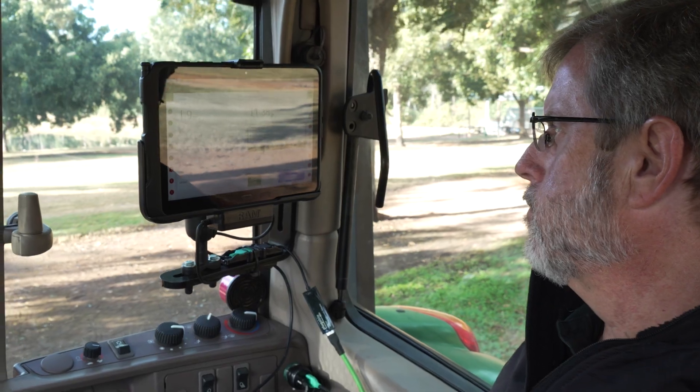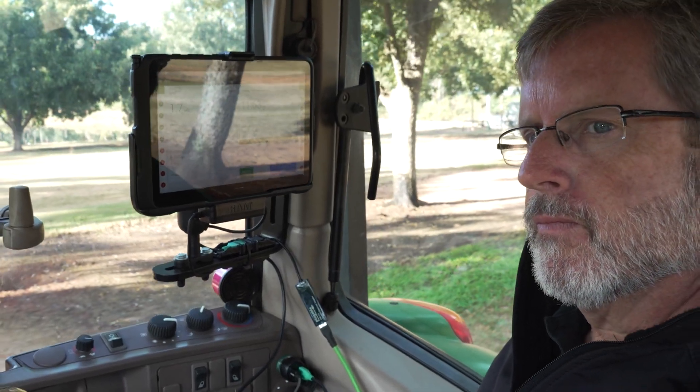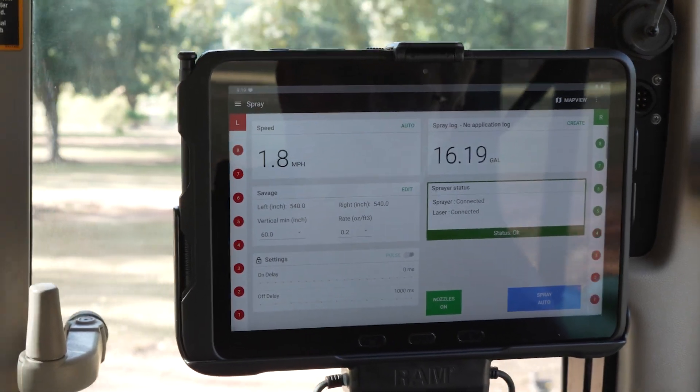You don't have to worry about keeping it in a log book, scribbling things down, or maybe losing a piece of paper. At the end of the day you know that it's all saved right there within the display itself.